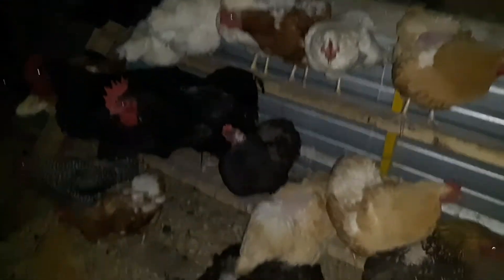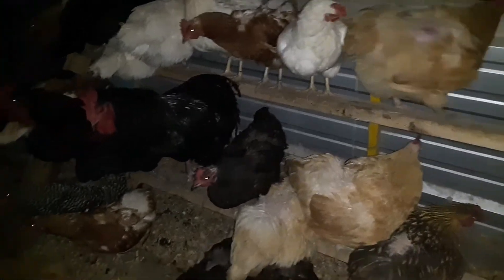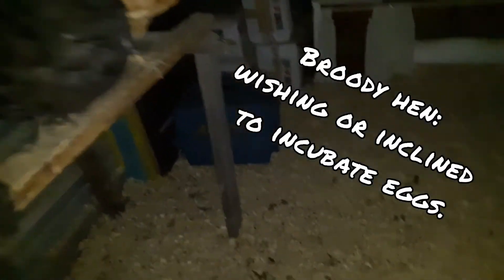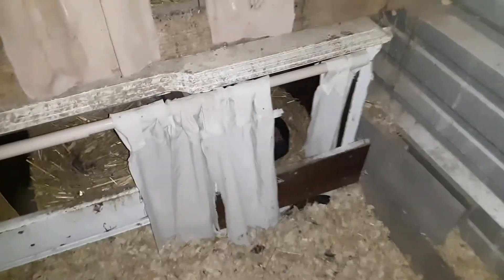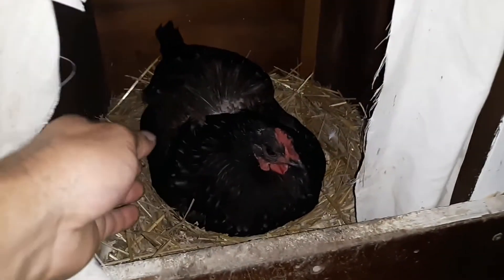For the last couple of nights we noticed that there was one hen that was not sitting on the roost with the rest of the flock. So we're coming in to check her again this night to make sure that she is broody. You can see she's sitting on the nest right here.